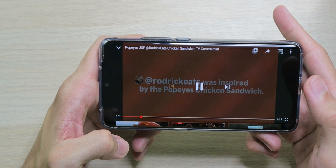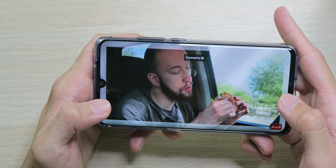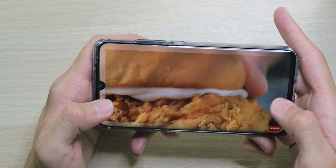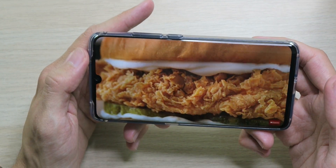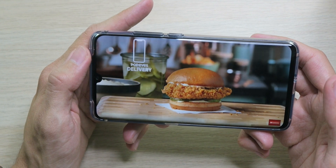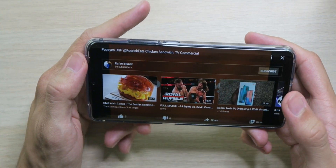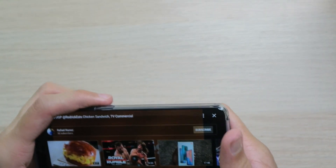Let's hit up YouTube real quick to check videos and speaker sound. The video looks extremely clear, you can stretch it, and the notch doesn't get in the way too much. The sound is really loud, although it's only coming from the bottom speaker — no stereo speakers, which is a downer. But the video itself looks super clear and super vibrant.